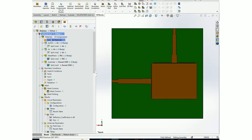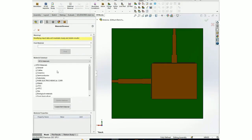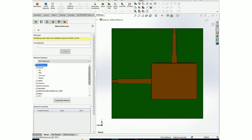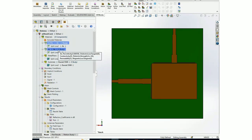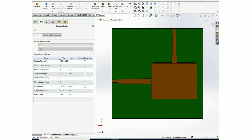Next is applying the material. In HFWorks, there is a material library consisting of predefined materials, as well as materials from different vendors such as Rogers and Mitsubishi. To edit material properties, you simply right-click and select 'edit material'. You can edit different properties such as permittivity, loss tangent, conductivity, and more.